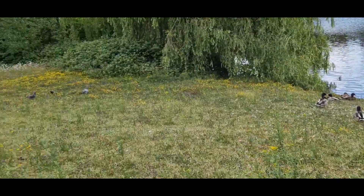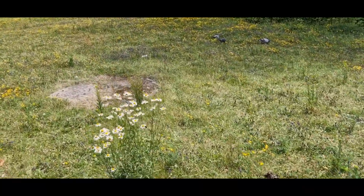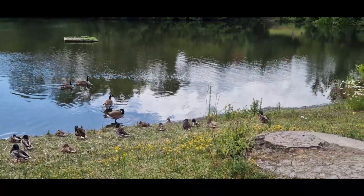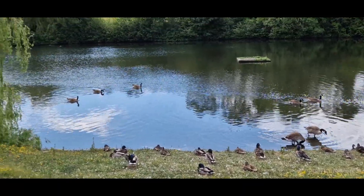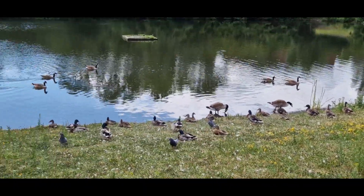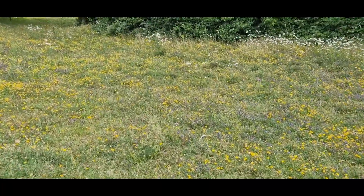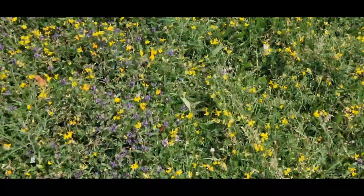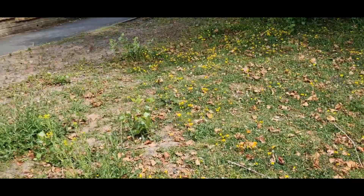Just how peaceful — you've got all these little wildflowers, some daisies just here, and the ducks are just chilling on a nice warm summer's day. They continue along the grass bank — quite a few different flowers, a few bees about as well. Just going to head up towards the path area.